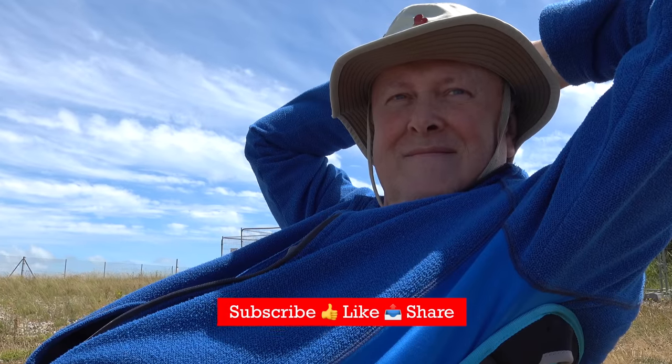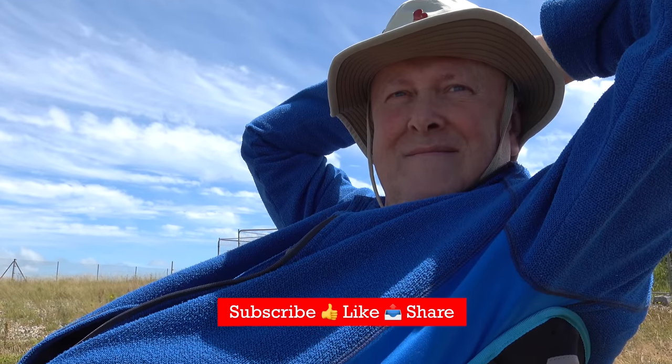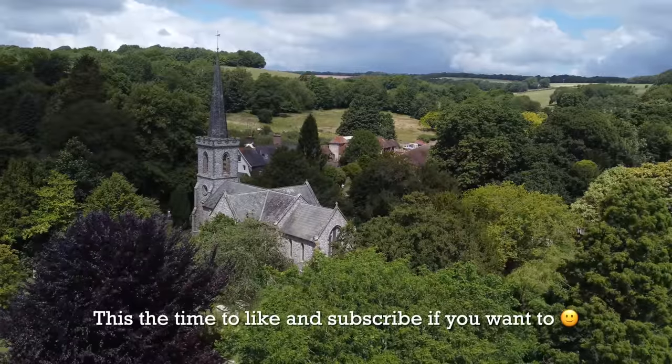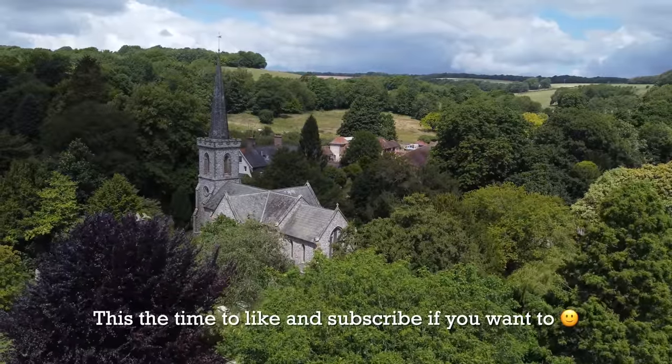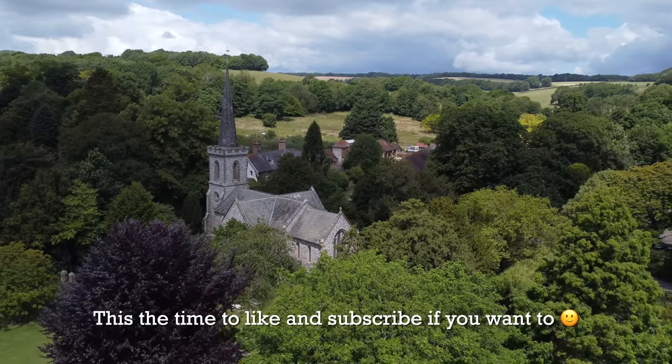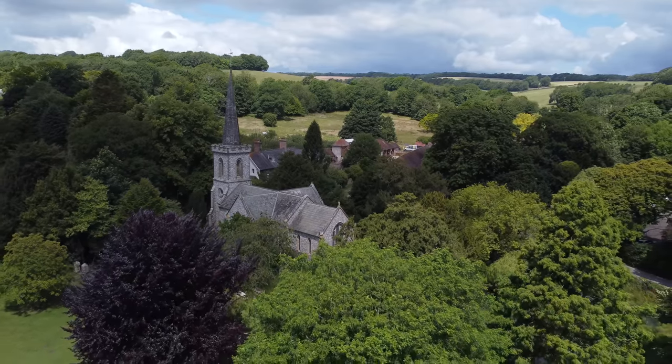If you enjoy these videos then help us out by giving us a like and hitting that subscribe button. That's all from this little trip — we hope you'll join us next time for more adventures in the Little Red Camper, wherever that might be.